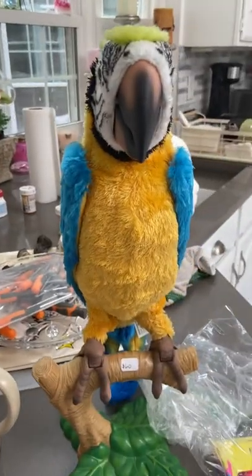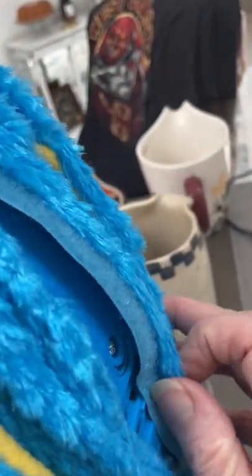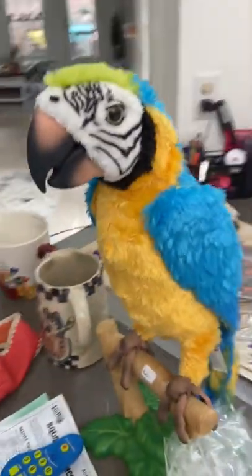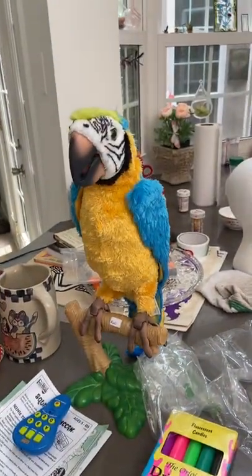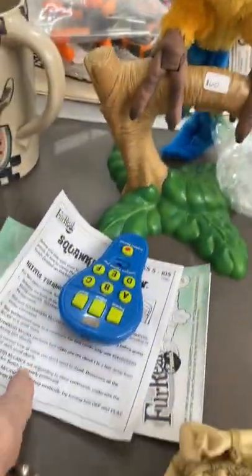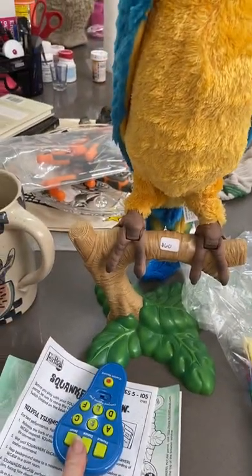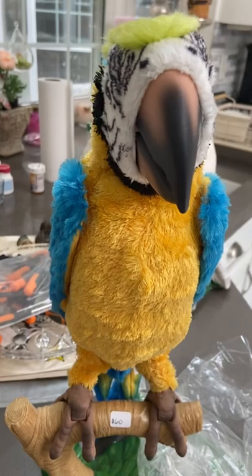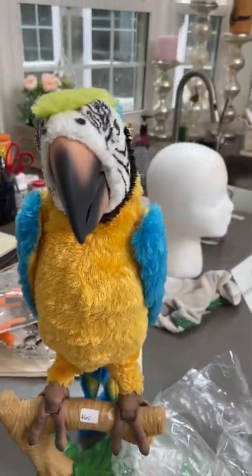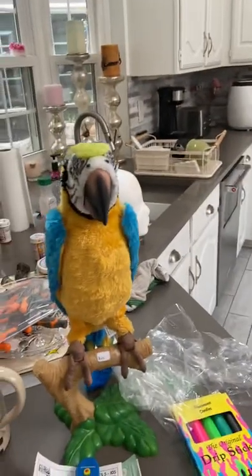Then I found this bird and he talks. Let's see if we can get him turned on here. There he goes — you can program him. He comes with his remote and his books, and I looked him up quickly and just the remote can sell for $90. Here comes my dog because he loves stuffed animals and if this thing talks, he's going to go crazy.